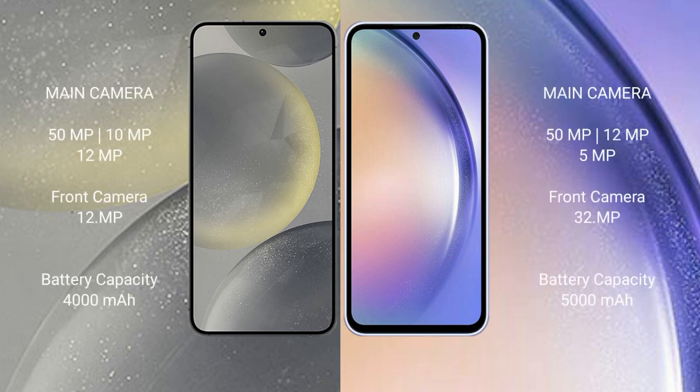The Samsung S24 rear triple camera setup includes 50MP, 10MP, and 12MP lenses, with a 12MP front camera. The Samsung Galaxy A54 rear triple camera setup includes 50MP, 12MP, and 5MP lenses, with a 32MP front camera. The S24 has a 4000mAh battery with 25W fast charging support, while the Galaxy A54 has a 5000mAh battery with 25W fast charging support.